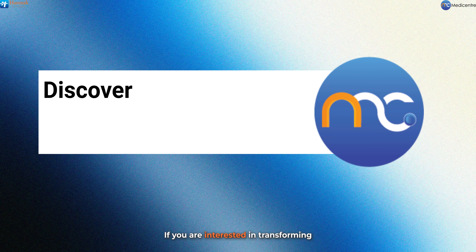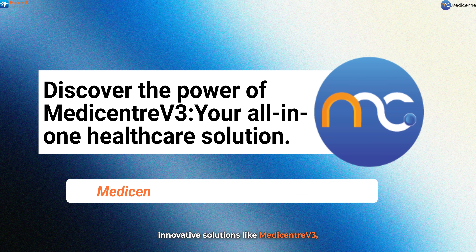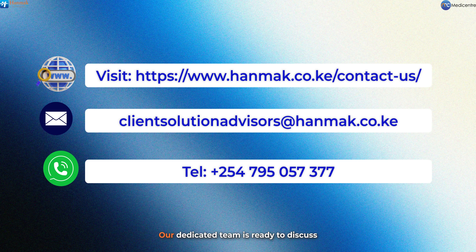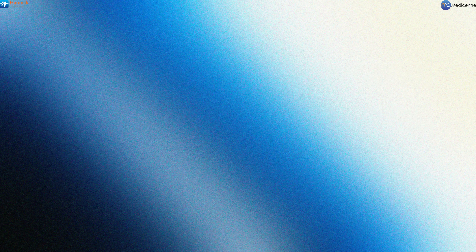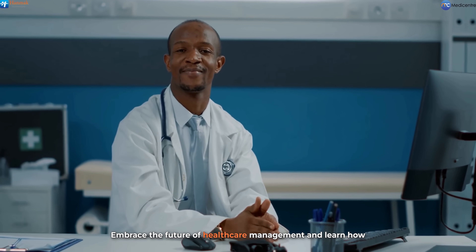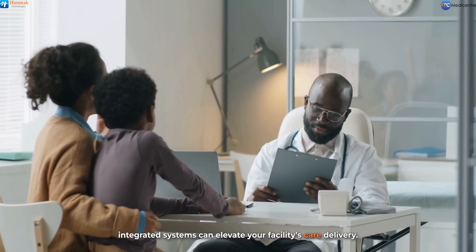If you are interested in transforming your healthcare delivery with innovative solutions like MediCenter V3, we encourage you to reach out to Honmark Technologies. Our dedicated team is ready to discuss how we can support your organization in achieving better health outcomes and enhancing patient care. Thank you for joining us on this journey of discovery. Embrace the future of healthcare management and learn how integrated systems can elevate your facilities' care delivery.